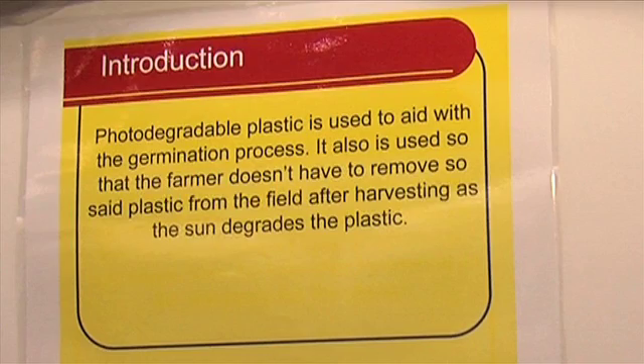Siobhan, if you wouldn't mind starting off, tell me a little bit about the project. Well, basically we were trying to find out the degradation rate of photodegradable plastic, so we decided after help from Raid's uncle, who had problems with photodegradable plastic, that we would actually set out to find if photodegradable plastic does degrade in Irish summer climate.